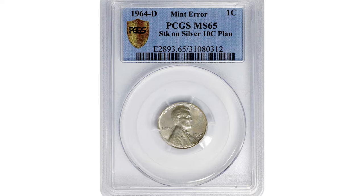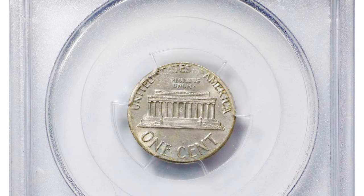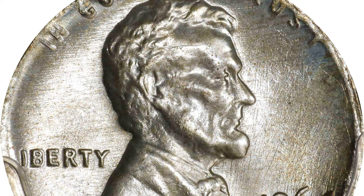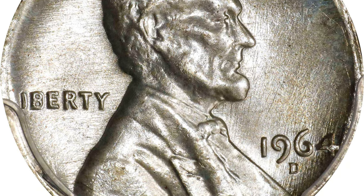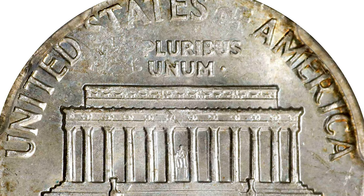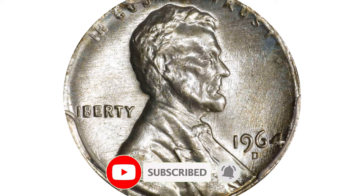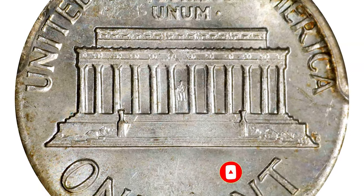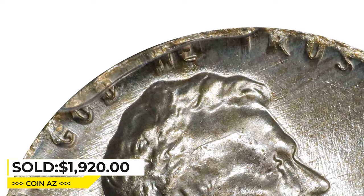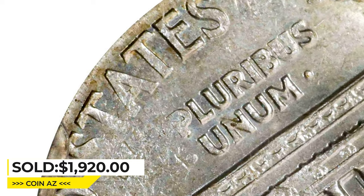Here is a 1964 Lincoln cent struck on a silver dime planchet, graded mint state 65 by PCGS. Well centered in strike, virtually the entire Lincoln design is evident despite the slight size differential between the cent dies and the dime planchet. Only at the borders do we note a touch of softness, but even there at least partial detail is evident to the design elements. Satiny and smooth with a dusting of pale gold to otherwise light silver-gray surfaces. It was sold for $1,920 at Heritage Auctions.